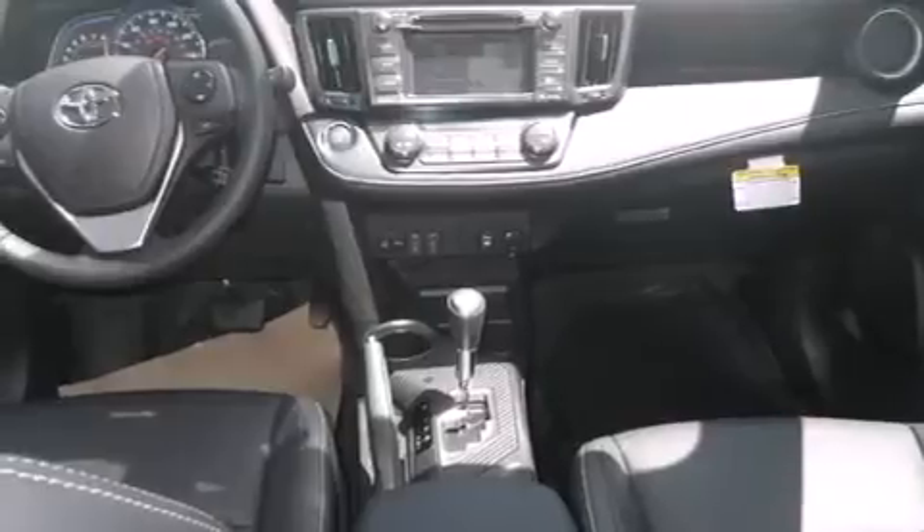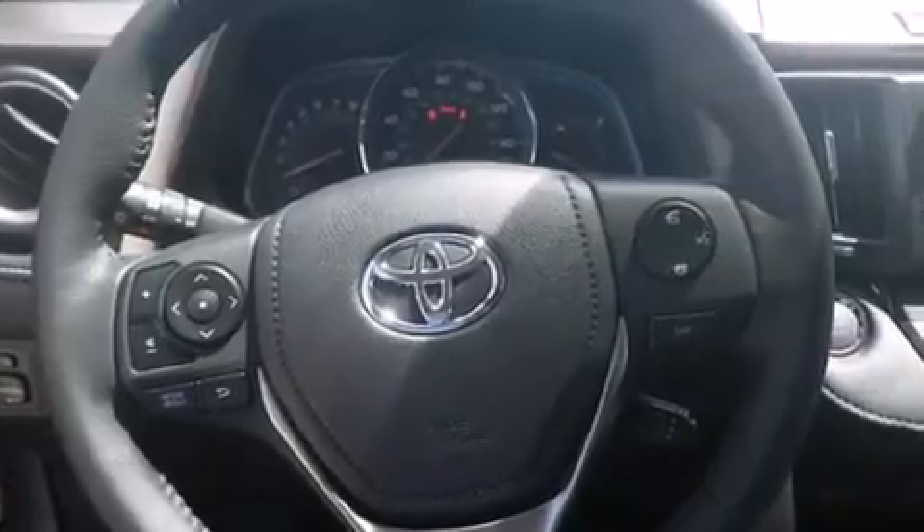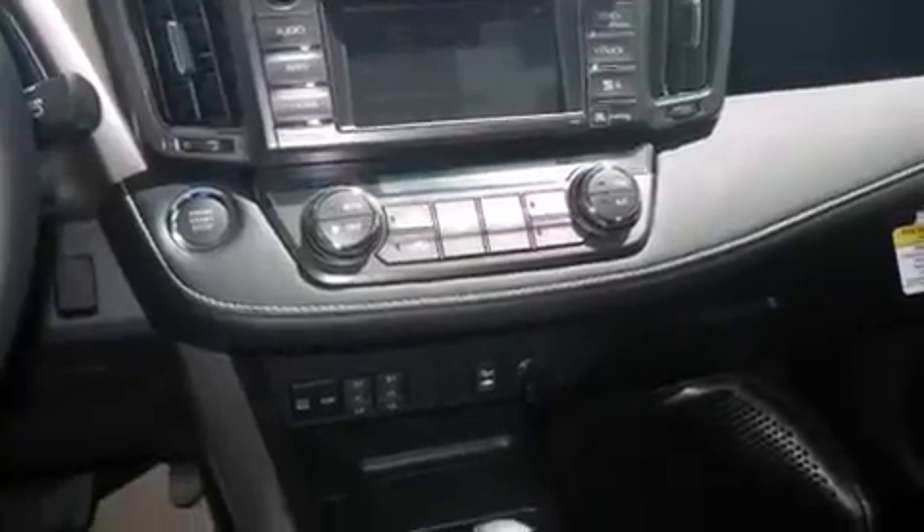The following features are also included: memory settings for the driver's seat positions, so you can recall your favorite position with the push of one button, air conditioning with automatic climate control, cruise control, side curtain airbags, and full power accessories.